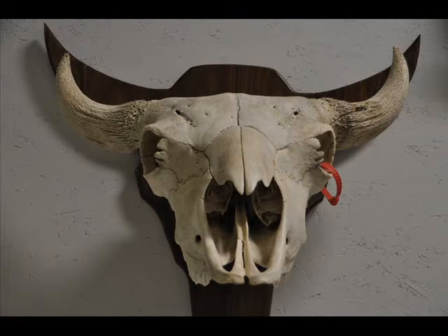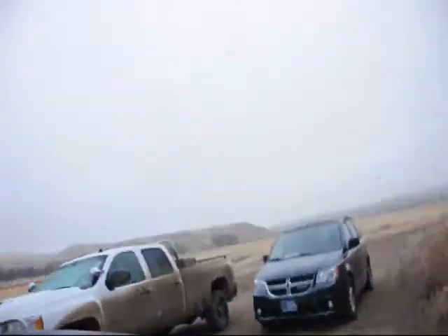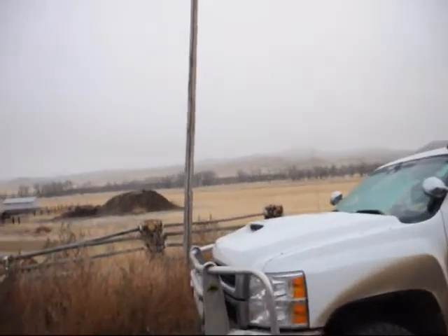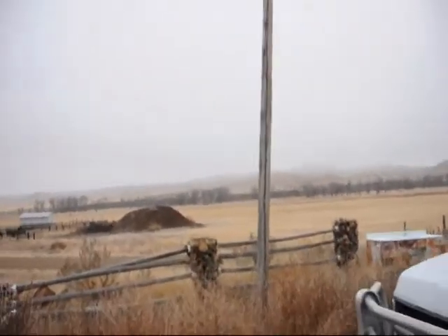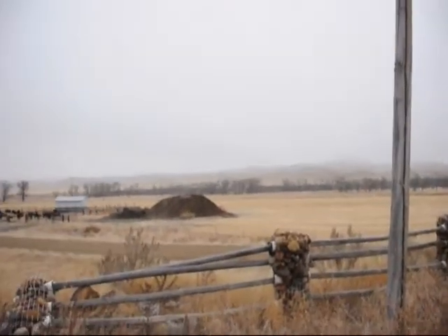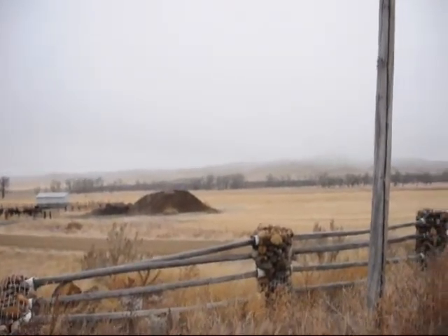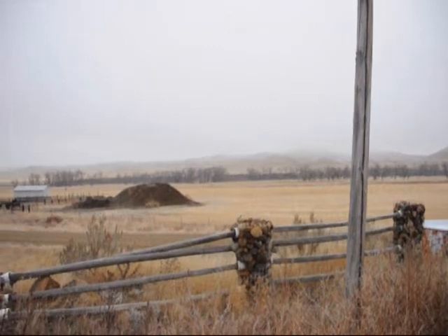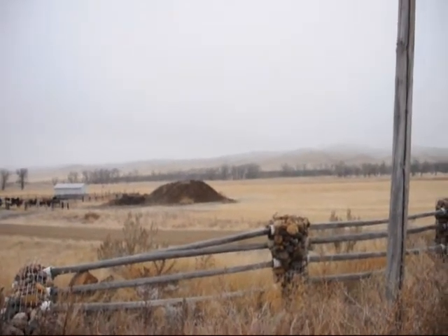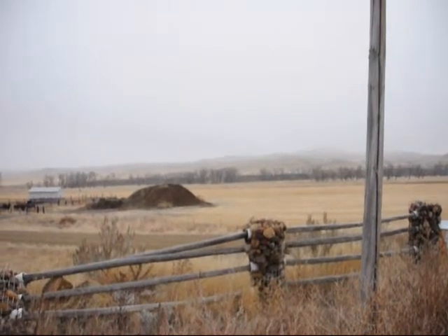We're here at the Wilson Ranch in Malta, Montana — about 30 miles north-northwest of Malta — and out there is the area where you can hunt for these bones, and also Indian artifacts. There are about 1,200 teepee rings on the ranch as well, and there are also artifacts you can find such as fossils, petrified wood, and dinosaur bones.